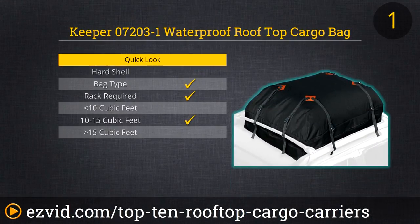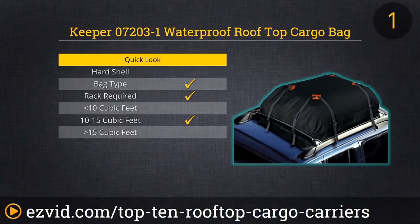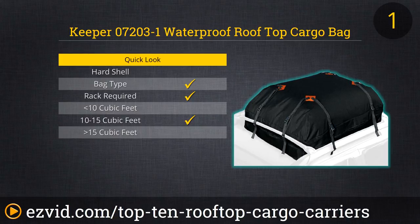Our number one choice for rooftop cargo carriers is literally a Keeper — it's the 15 cubic foot waterproof cargo carrier by Keeper. Because it's designed to expand up as well as out, it's a great fit for smaller vehicles. It does require a rooftop rack for mounting, but given its affordability — we found ours for under $50 — its ease of use, durability, and the fact that it folds up nice and tight for storage, buyers with roof racks will be hard-pressed to find a better carrier than this one.